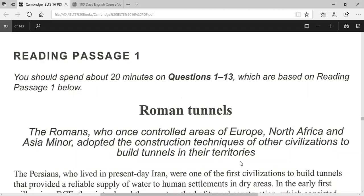IELTS Reading Passage 1. You should spend about 20 minutes on questions 1 to 13, which are based on Reading Passage 1 below. Roman Tunnels.